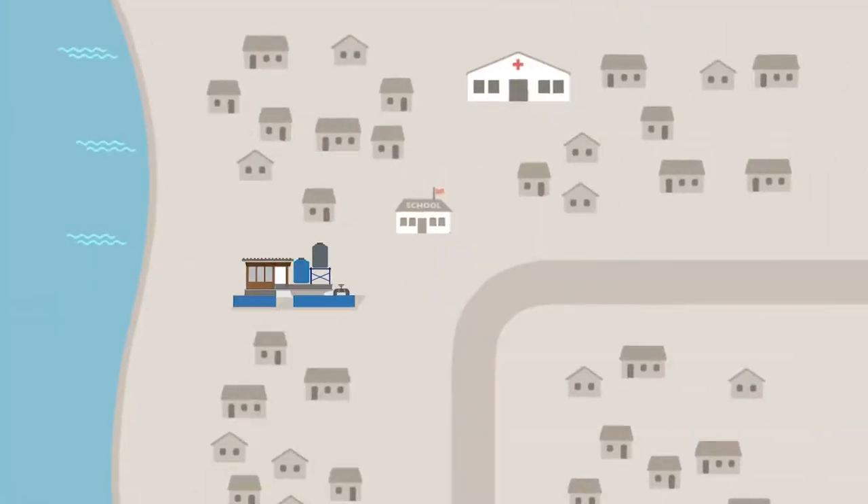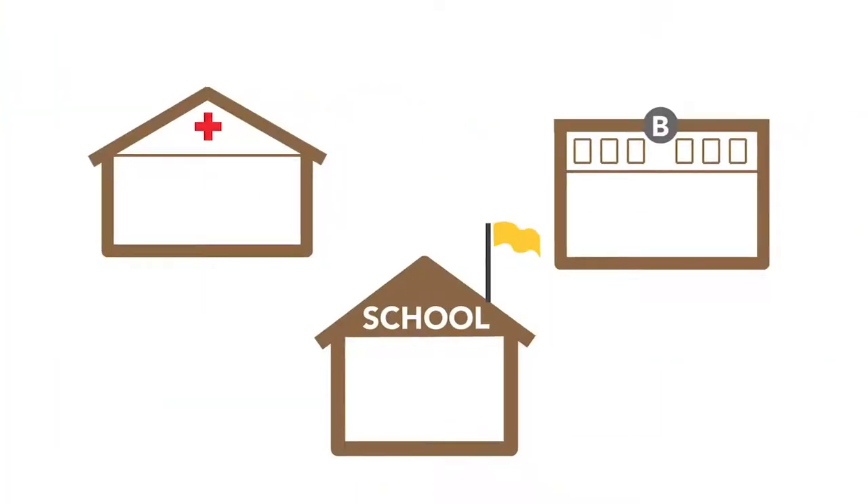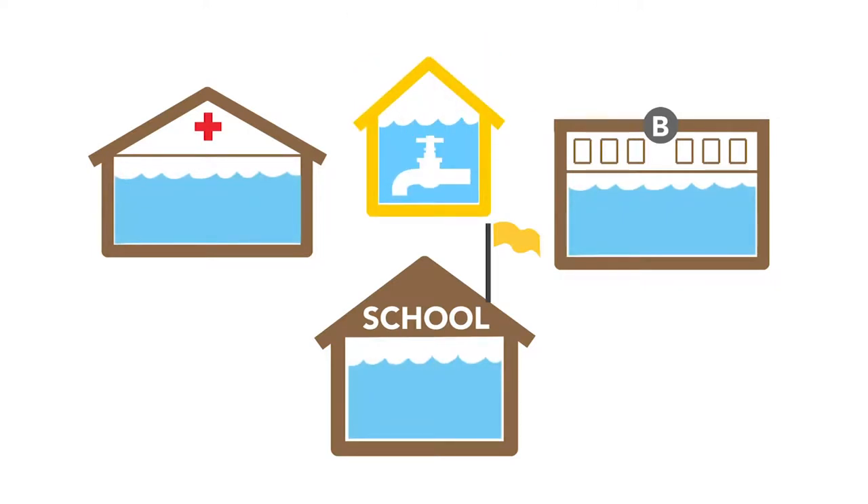The station is conveniently located, and to reach even more people, the local team makes deliveries and runs remote kiosks. When possible, water is provided to schools, hospitals, businesses, and even direct to homes.